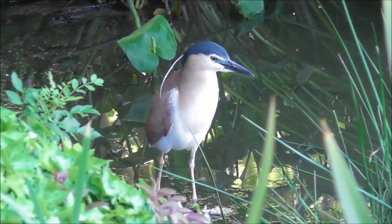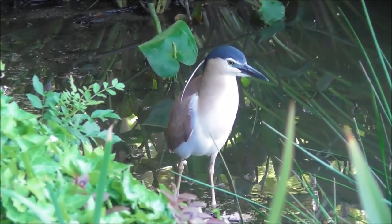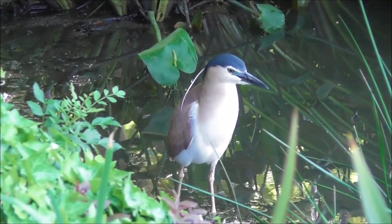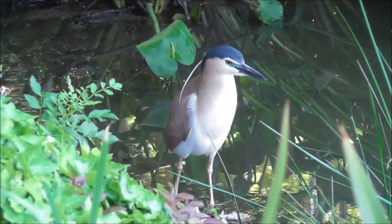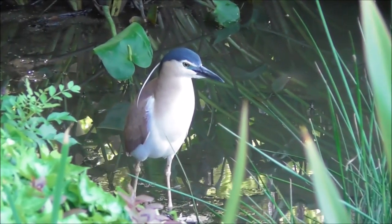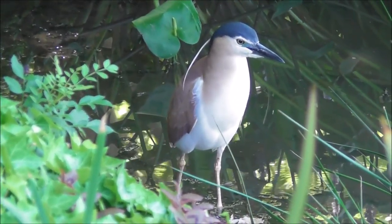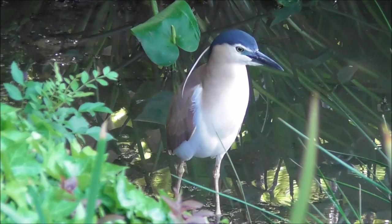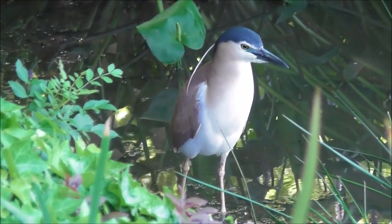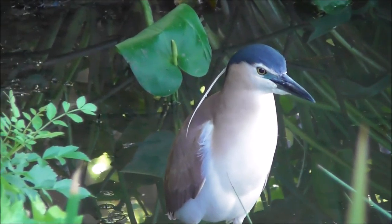Hi folks, believe it or not, this is not in some exotic location. This is actually in the Ornamental Park Alexander Gardens in Melbourne, right in the city centre, and I've videoed this...